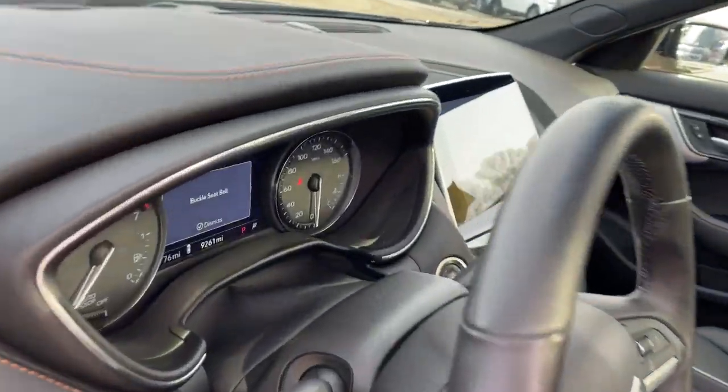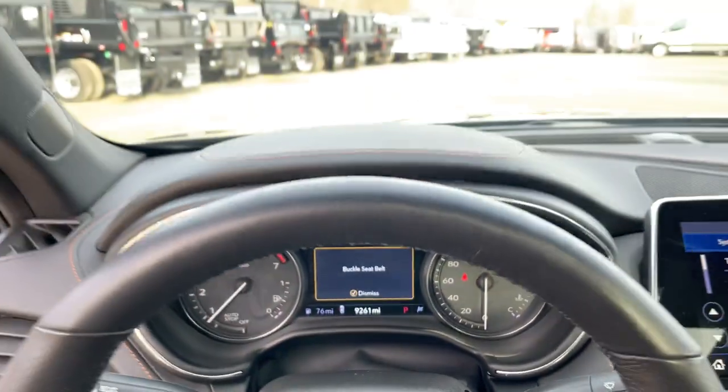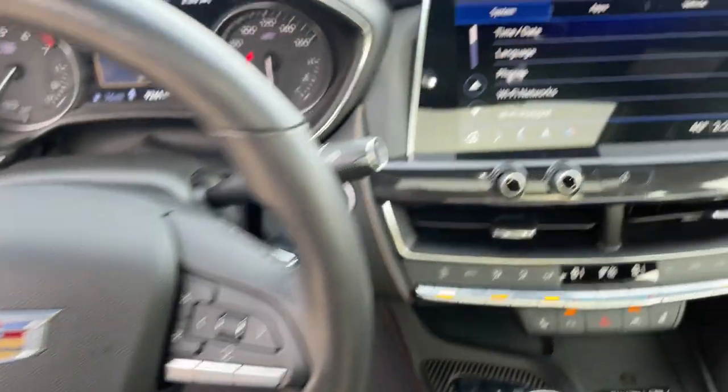Sun Moonroof, Navigation System, Adaptive Cruise Control, Electronic Stability Control, Bluetooth, Aluminum Wheels.